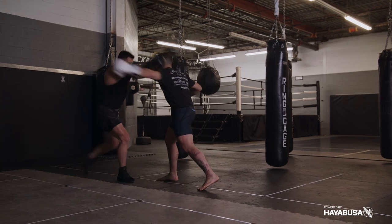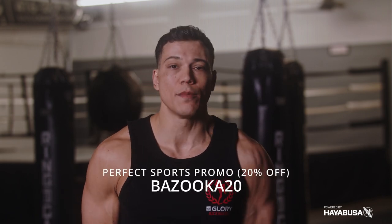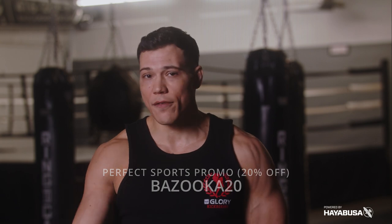Make sure you keep liking and subscribing to Bazooka Kickboxing and MMA, and support our channel sponsors. Go to HayabusaFight.com and check out their T3 boxing gloves and T3 line. Also check out Perfect Sports Nutrition — 20% off using the code Bazooka20 to get all your supplements. Tell your friends, tell your family, and let's keep growing Bazooka Kickboxing and MMA.